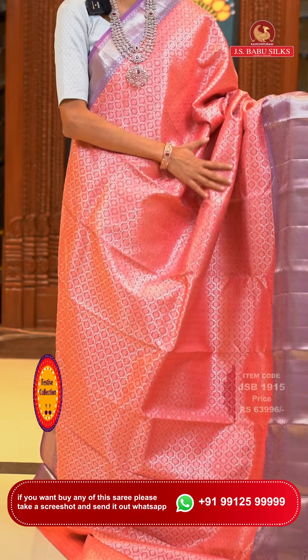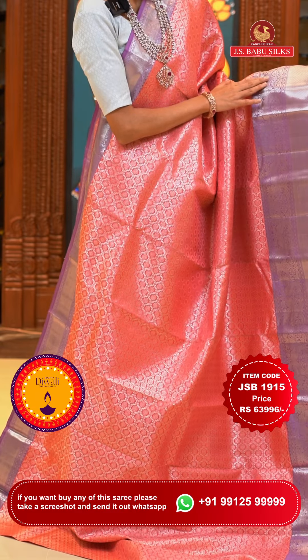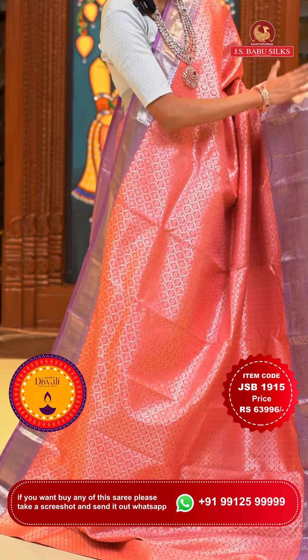This one is a very beautiful peach with mauve colour Kanchi Pattu saree. The body has circular floral buttis in an acrostic pattern in silver zari. The border has peacocks with florals and leaves jaal, cross lines, floral buttas, peacocks in zari boxes, and silver. The pallu has dollars and zari checks with cross lines and florals in silver zari. Here is our contrasting blouse. Item code is JSB 1915, weaver's price is ₹63,996 only. Send the screenshot to WhatsApp number 99125 99999.